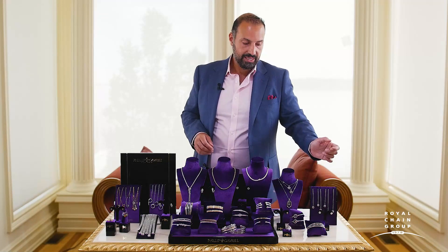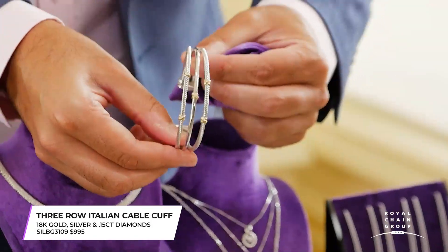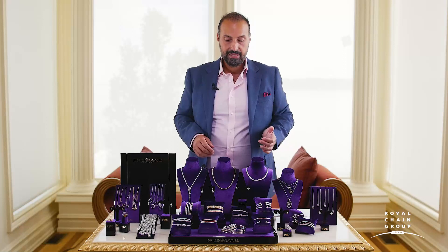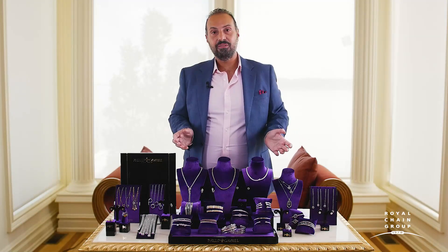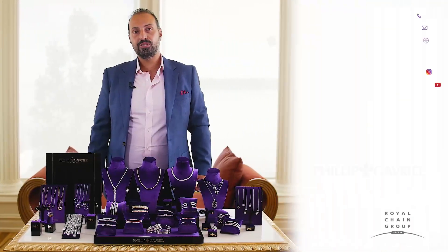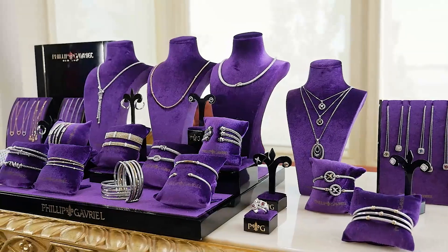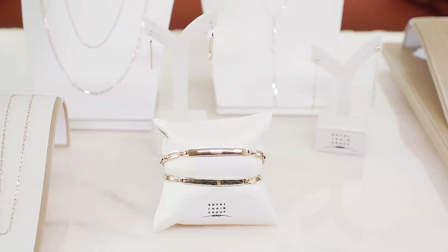To conclude, one of the bracelets right here features both 18 karat gold and diamonds with that special X design, coming in a triple strand version, perfect to complement all the other pieces featured here. Thank you for joining me today on this edition of the Royal Chain Shopping Network — Philip Gavriel edition. I hope you've enjoyed shopping with me on all the brand new pieces for 2020. If you have any questions about the designs you've seen today, please visit our website or reach out to customer service or your local sales rep.